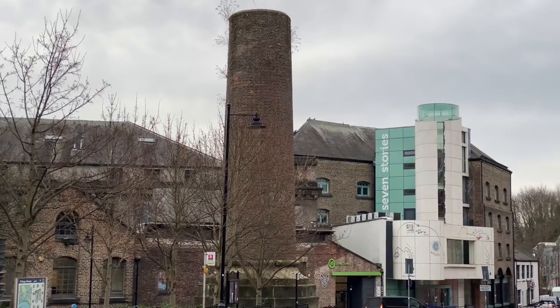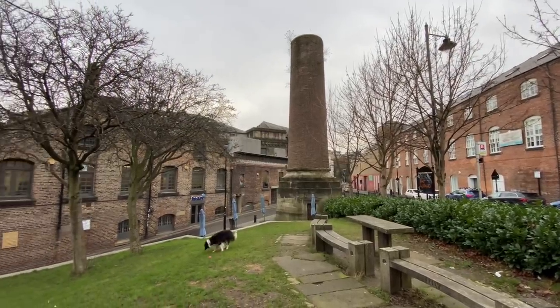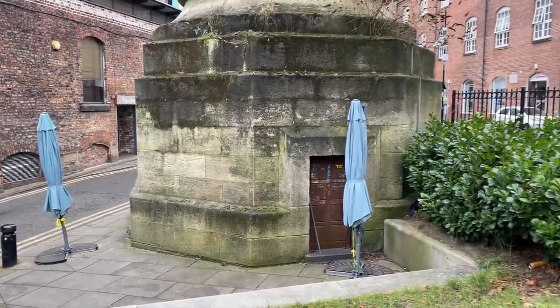Number three: that's the Ouseburn Cluny Chimney directly behind me. It used to be twice the height it is now — taller than the Byker Bridge. It was built in 1848 as part of the steam-powered flax mill at Cluny House just a few feet away. The chimney was decommissioned around 1900 and a blacksmith's was built on its base.